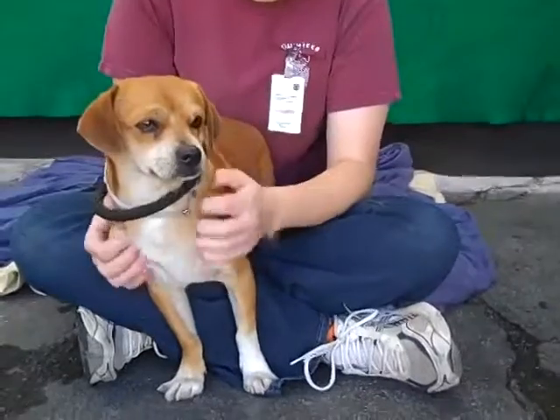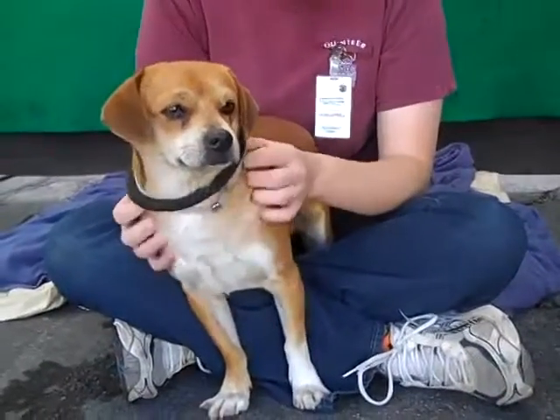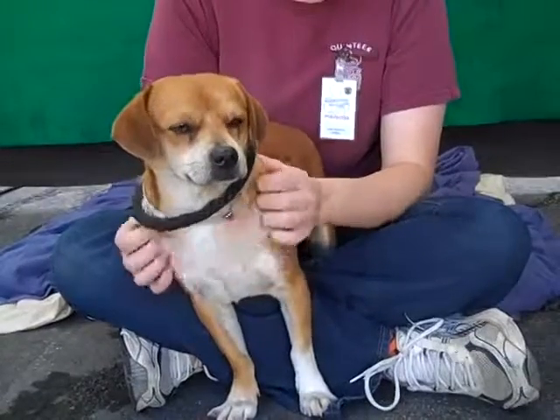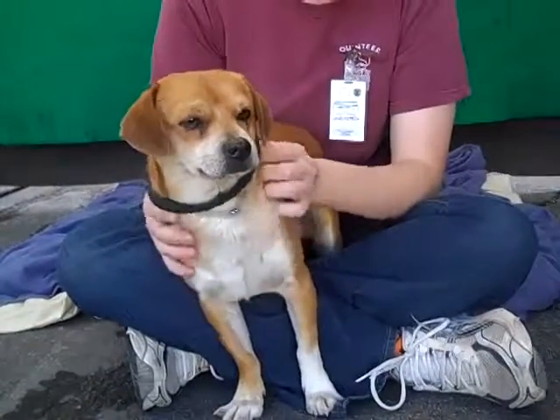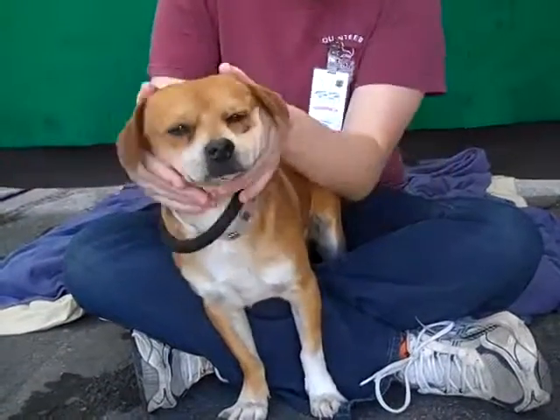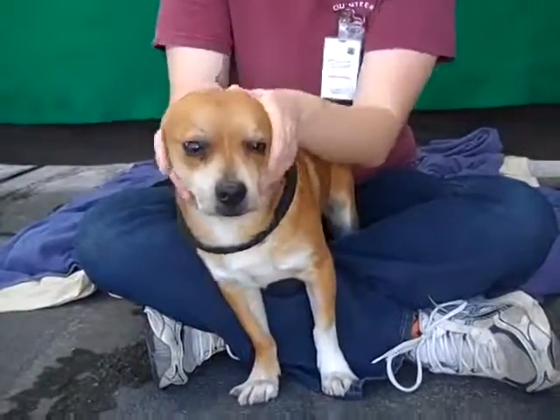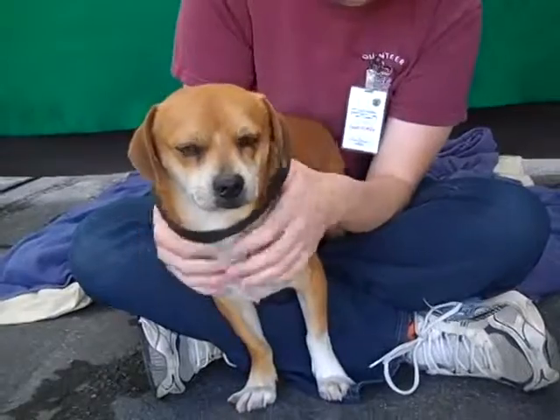He's a little bit of a shy guy right now just because he doesn't know what he's doing in this shelter. But he's very amiable and pliable — we've just been carrying him around, putting him in place, and he's just letting anything happen to him that you want to happen. He's very agreeable.